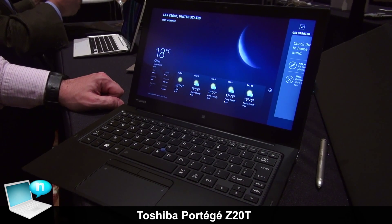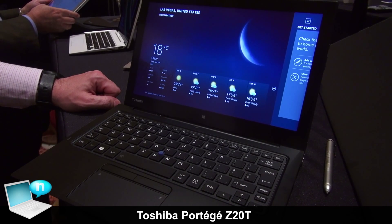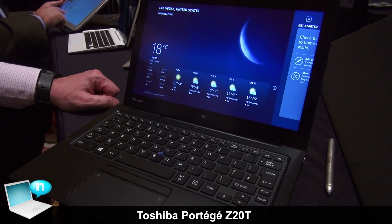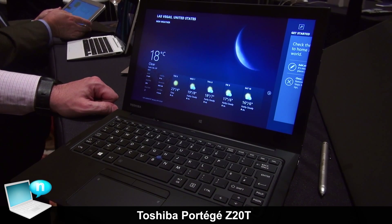This is the Portégé Z20T. Availability will be around February or March, and the price will start at around 1,000 euros excluding VAT. Thank you very much.